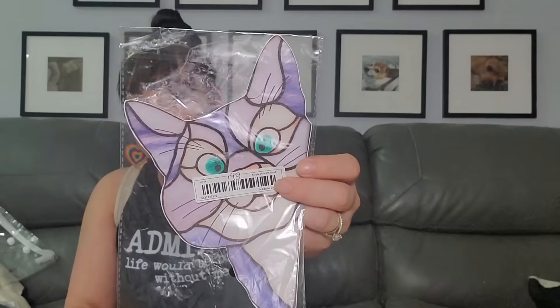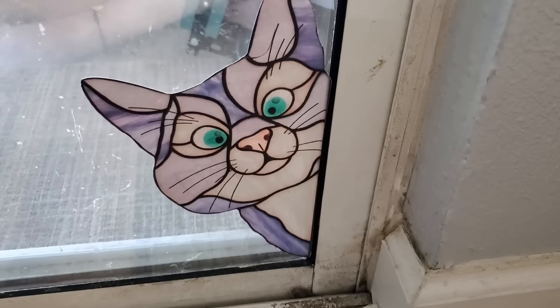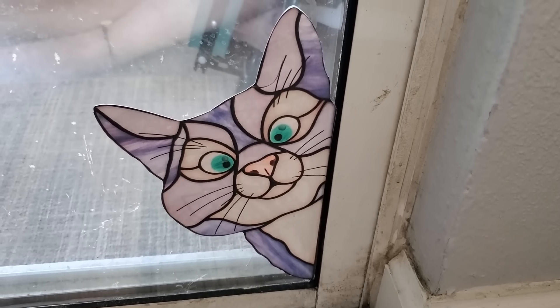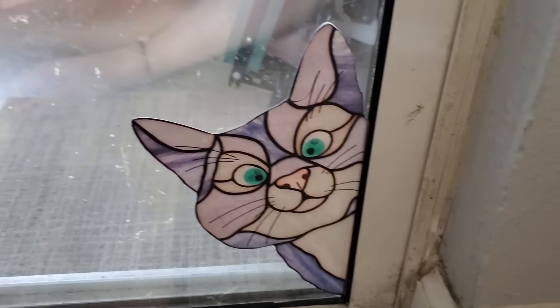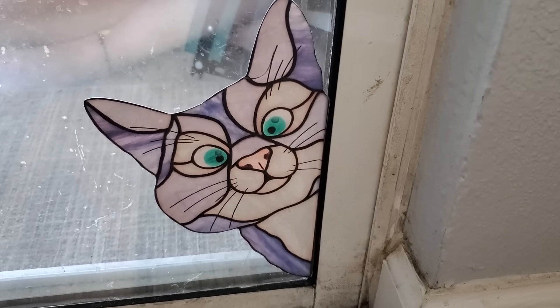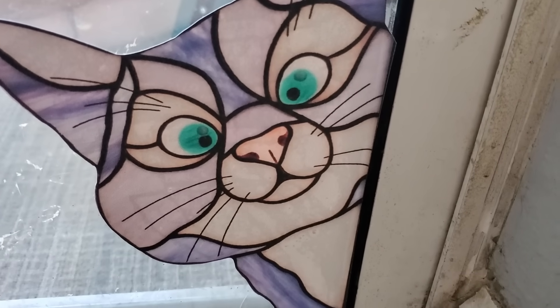This goes on your sliding glass door to make it look like there's a cat peeking through — kind of a stained glass look. It was 98 cents. Let me put it on — there you go! Isn't that cute? You can put it anywhere you want. Outside of my sliding glass door is dirty and it's a hot mess out there with all the flea market stuff, but that's cute, right? I can't wait for Rob to see it.